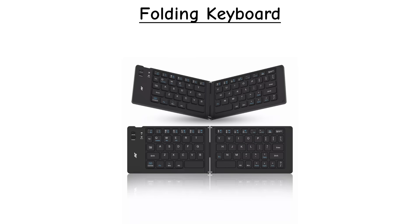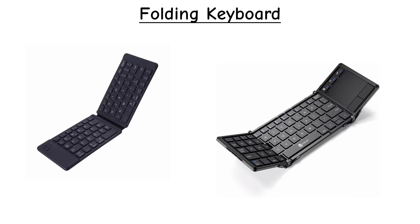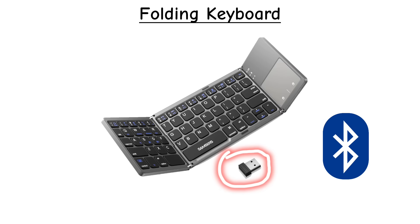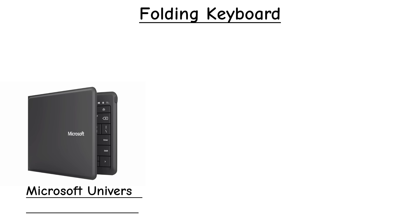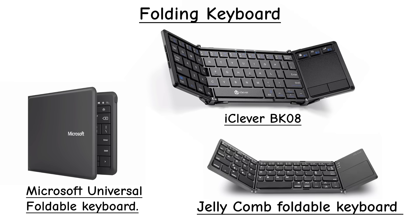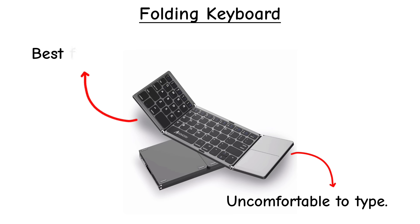Folding keyboards are designed for portability. They fold in half, or even into thirds, so you can slip them into a bag or pocket. Most connect via Bluetooth, and are popular with tablet and phone users. Famous examples include the Microsoft Universal Foldable Keyboard, the iClever BK08, and the Jellycomb Foldable Bluetooth Keyboard.